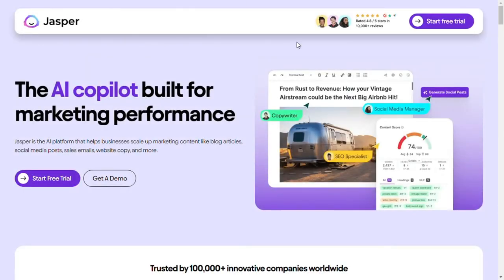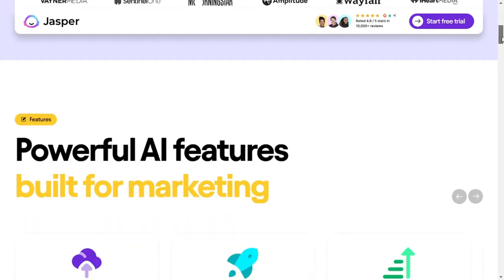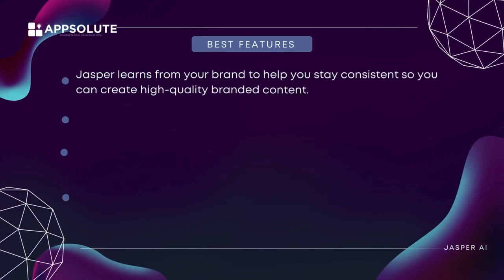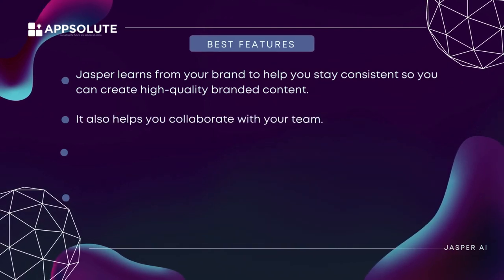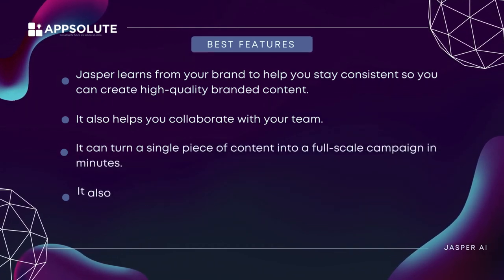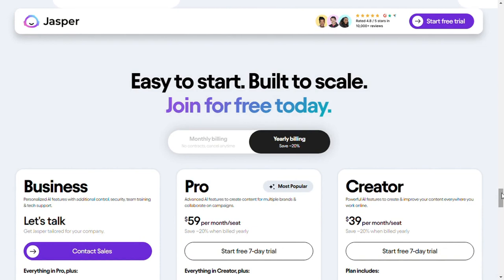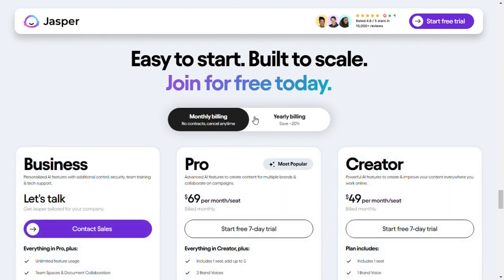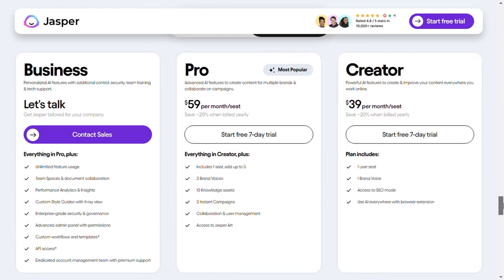The interface is quite easy to navigate and understand — if you've used an AI content writing tool before, this should feel pretty similar. Best features: Jasper learns from your brand to help you stay consistent and create high-quality branded content. It also helps you collaborate with your team and can turn a single piece of content into a full-scale campaign in minutes. It also supports voice prompts and keywords so you don't have to type if you don't feel like it. Pricing: Jasper AI has a seven-day free trial with three plans — Creator, Team, and Custom. The Creator plan is $49/month or $39 if you pay yearly.